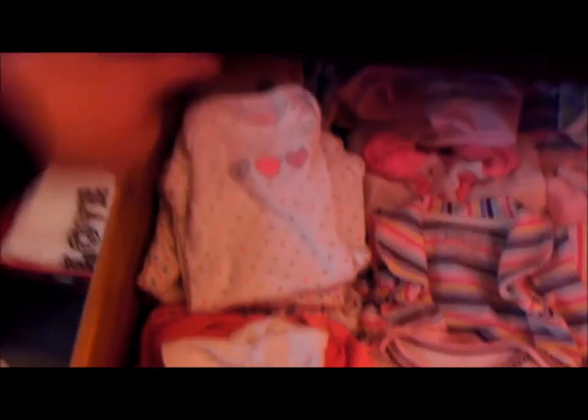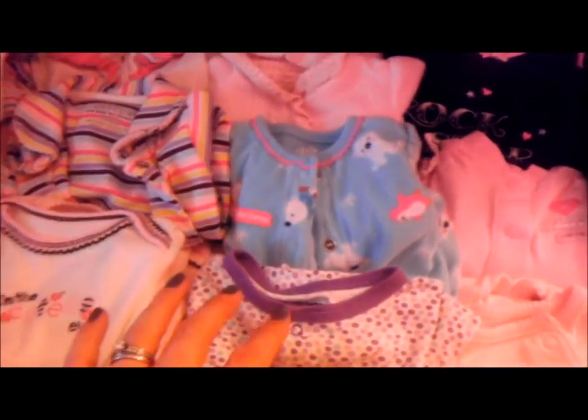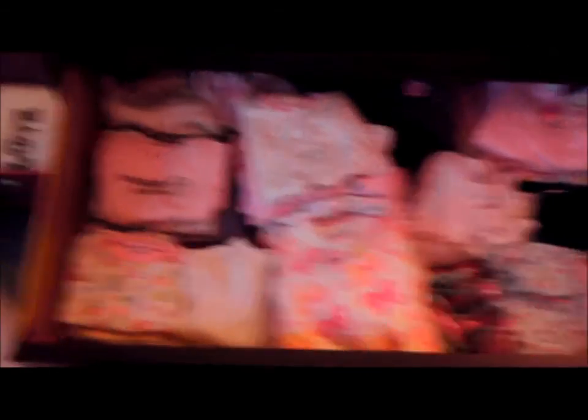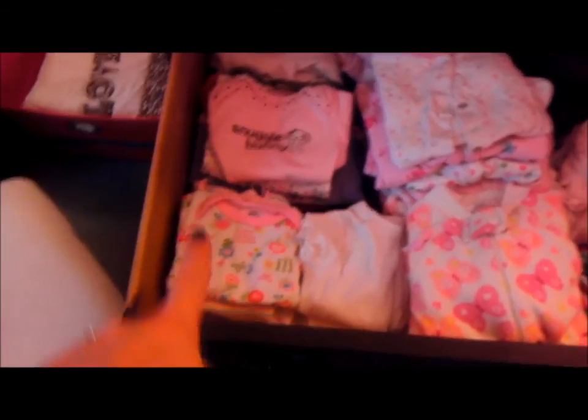In the next drawer is all of the newborn clothes — everything newborn is in this drawer. I have all the onesies: this section is all short sleeve onesies, then long sleeve onesies or shirts, and then these are like sleeper footed outfits. And then I have some single pieces — shirts and bottoms — so I can mix and match, and some sweaters in the back. The next drawer is zero to three months with the same layout: footed outfits, onesies, and mix-and-match.